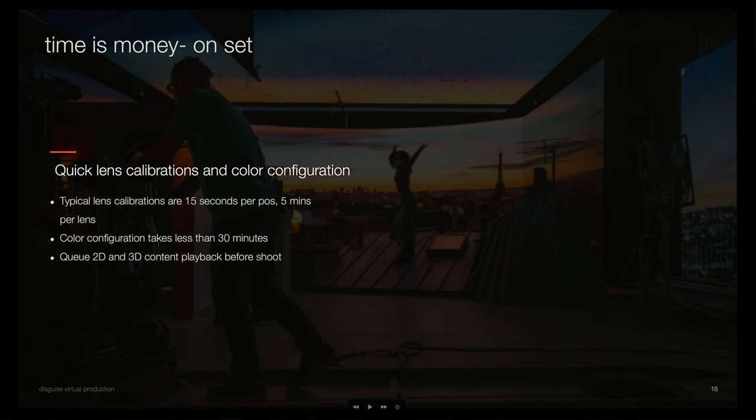The other big advantage to using a Disguise setup is calibrations. If you do a lens calibration, it's 15 minutes, not one hour. If you do a color calibration, it's about 45 minutes — you can get it done and move on with your shoot. We are taking care of all that dull technical complexity for you and reducing it.